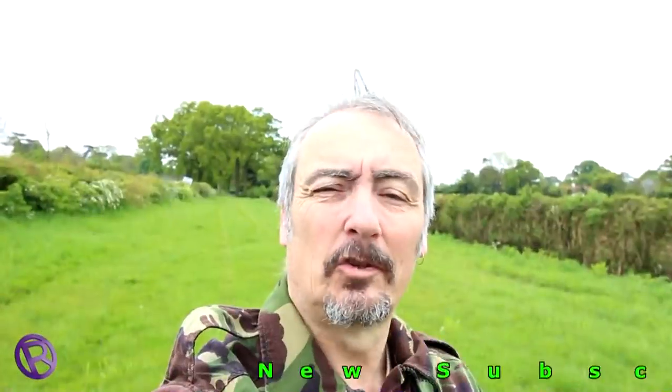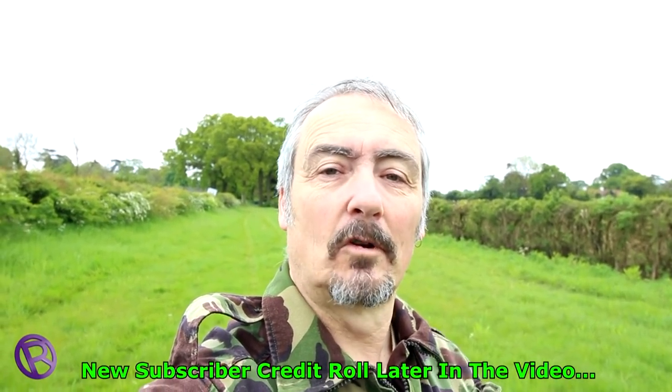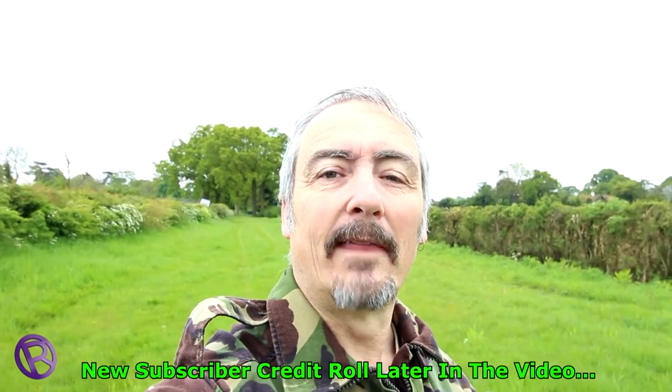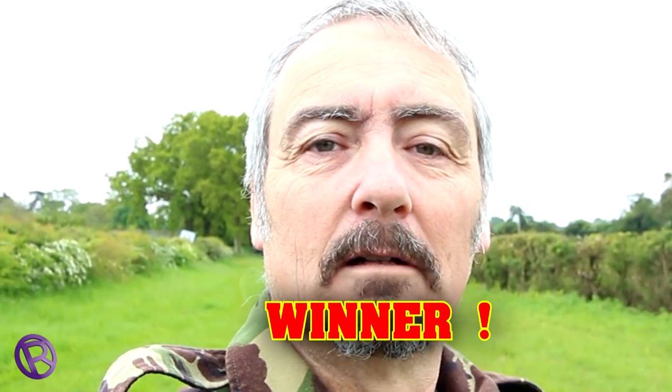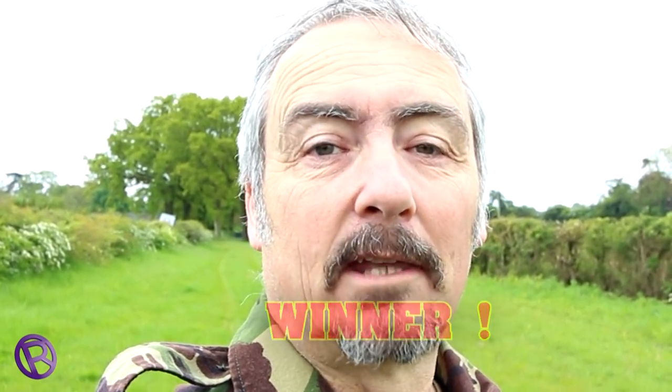Many thanks to my new subscribers to Suffolk Sifter — you're much appreciated. Your names will scroll from bottom to top at the end of the video, so don't go away. Keep your eyes open: if you see the word 'winner' beside your name, you've won a small gift, so drop me a line and get in touch.